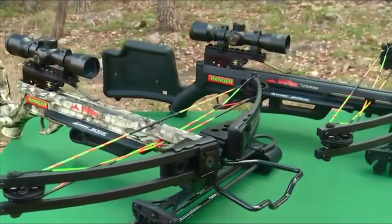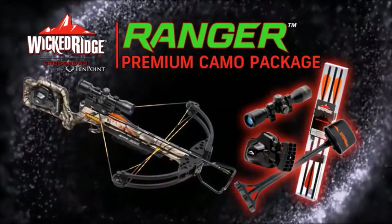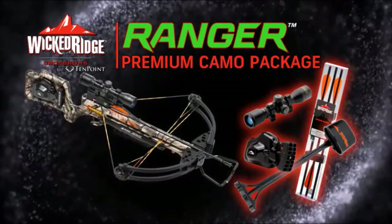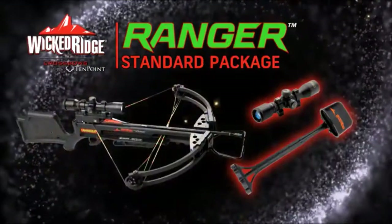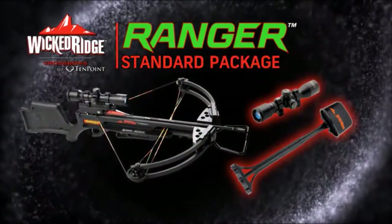The Ranger is available in two packages. The premium camo package includes an Accu-52 cocking mechanism, 3-power multi-line scope, arrows, and a quiver. The standard black package includes a 3-power multi-line scope and a quiver.